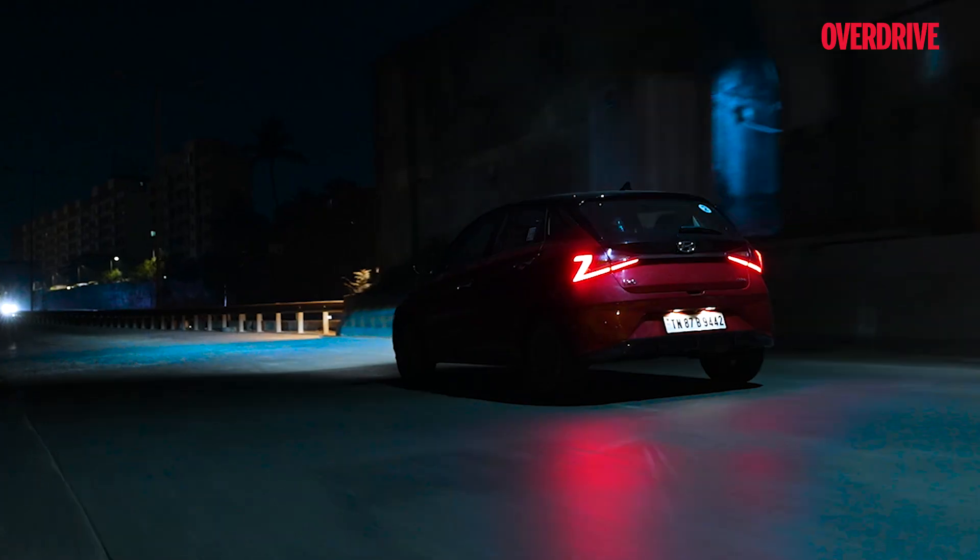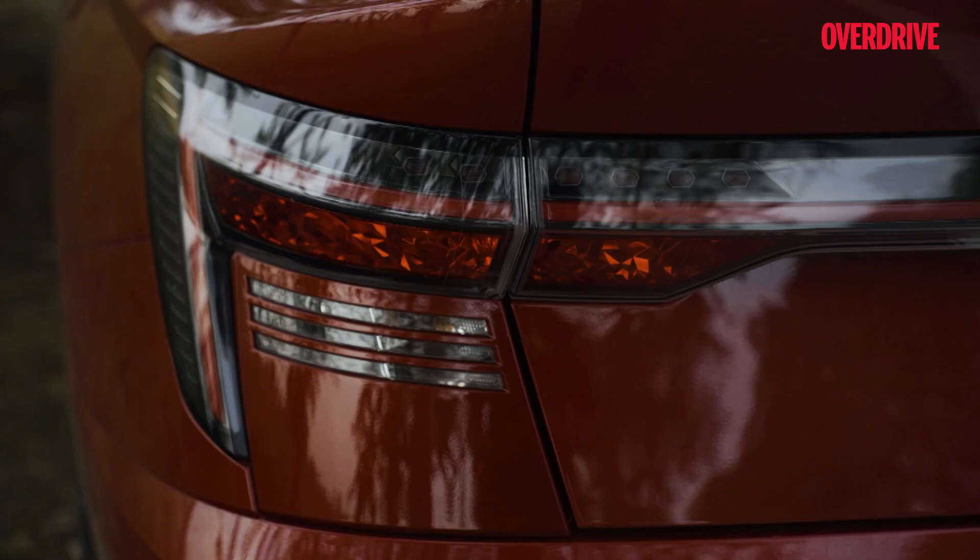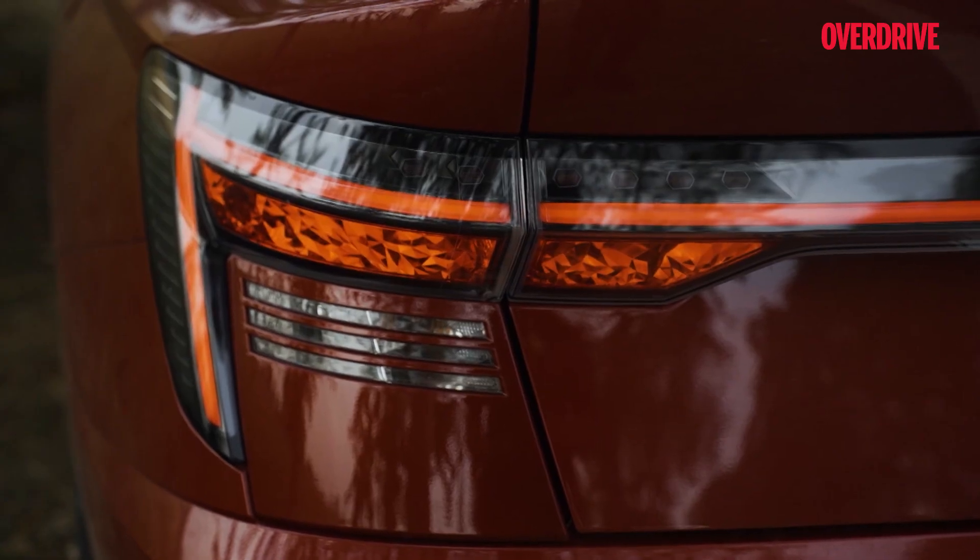As the name suggests, tail lights illuminate the back of the car and the number plate to keep things visible for other drivers on the road. They are also fitted with red blinkers to give out braking signals to other drivers behind them.